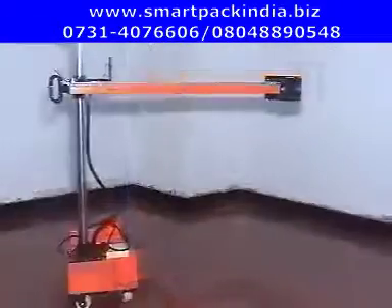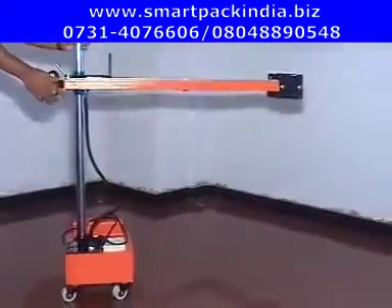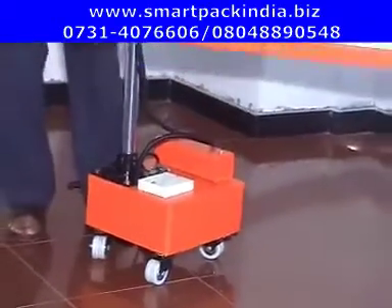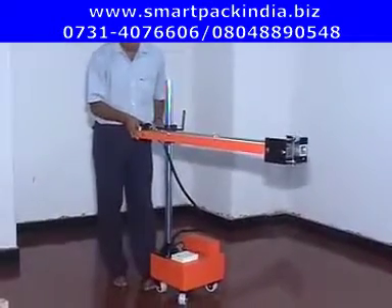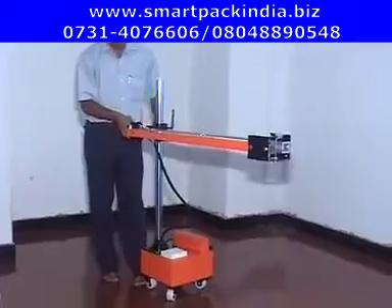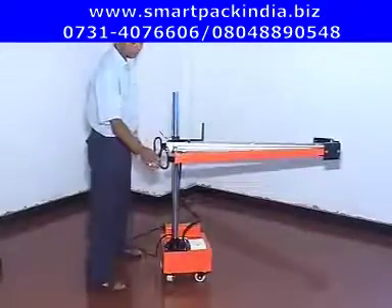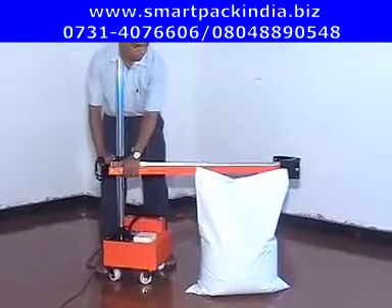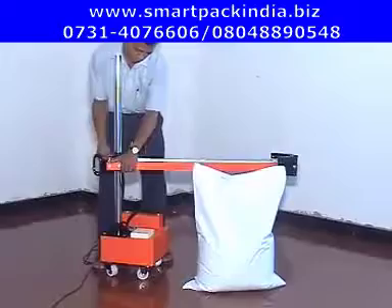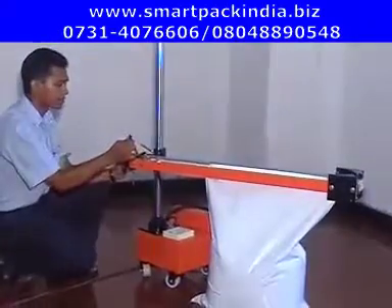The 7S mobile sealer is the most ideal machine for sealing of bulk and heavy bags. It can be moved anywhere on the factory floor to reach the filled bags. The height of the machine can be adjusted. It gives a high quality impulse sealing of width 5mm. The standard sealing length is 900mm.